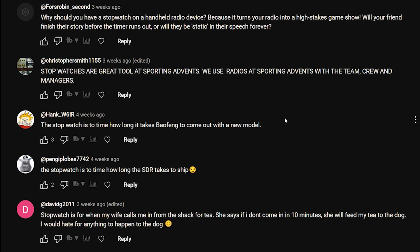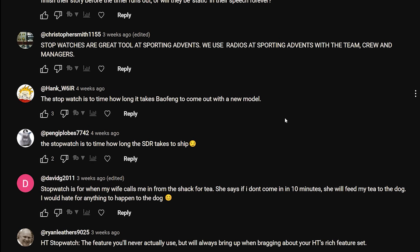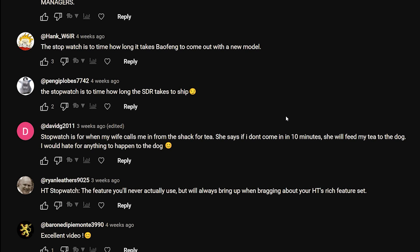Falls Robin: 'Why should you have a stopwatch on a handheld radio? It turns your radio into a high-stakes game show - will your friend finish their story before the timer runs out, or will they be static in the speech forever?' Christopher Smith: 'Stopwatches are a great tool at sporting events - we use radios.' Hank W6IR: 'The stopwatch is to time how long it takes Baofeng to come up with a new model.'